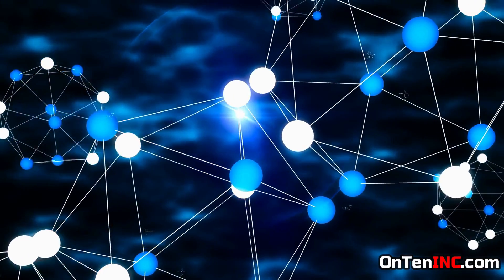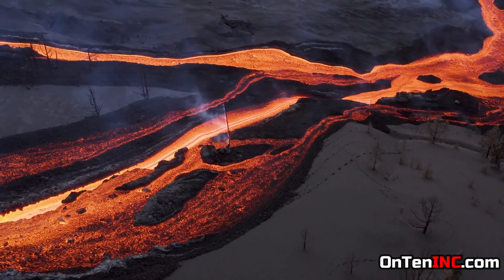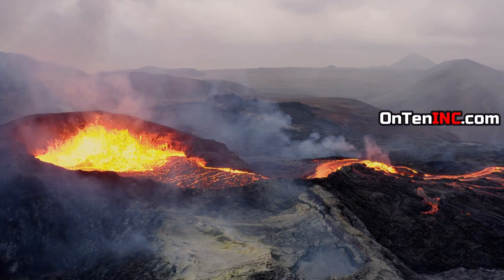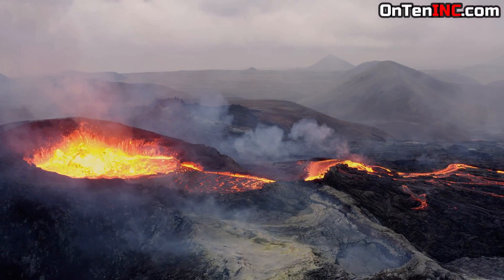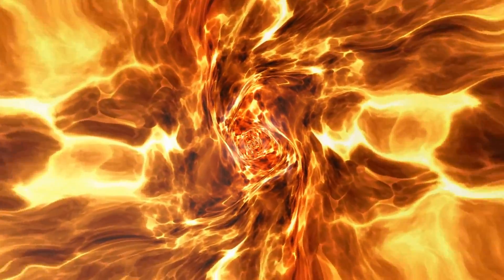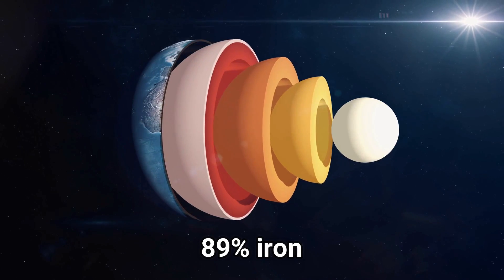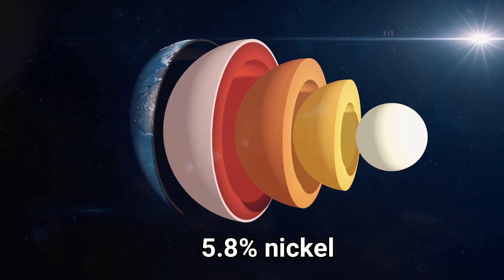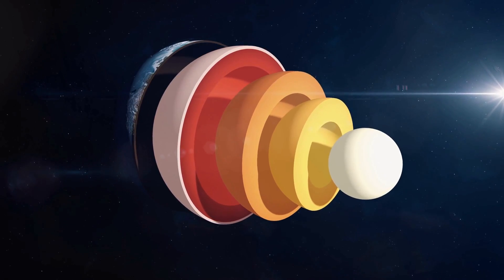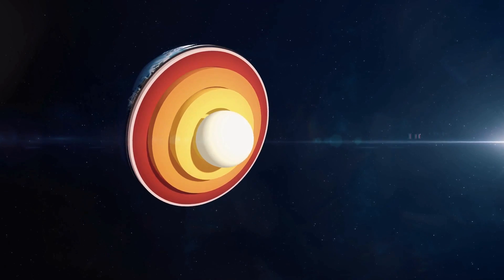We don't know what elements exist under Earth's crust. You might think magma from volcanoes reveals what's down there, but the lava that releases from volcanoes is material burned up in the crust — it's not actually coming from the core. Scientists predict under Earth's crust is 89% iron, 5.8% nickel, and 4.5% sulfur, but that's just theory.